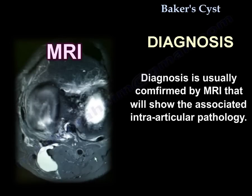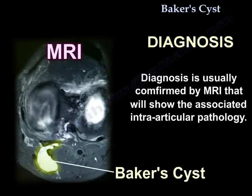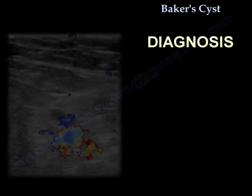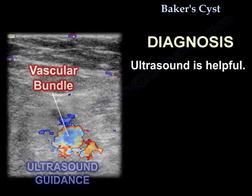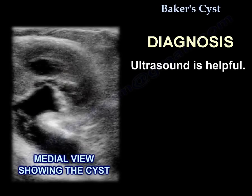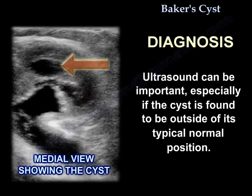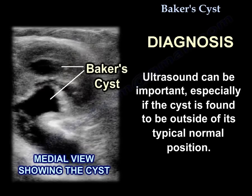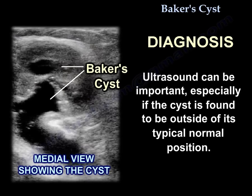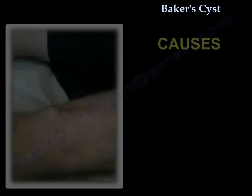Diagnosis is usually confirmed by an MRI that will show the associated intraarticular pathology. Ultrasound is also helpful; the cyst will be located medial to the blood vessels. Ultrasound can be especially important if the cyst is found to be outside of its typical normal position.